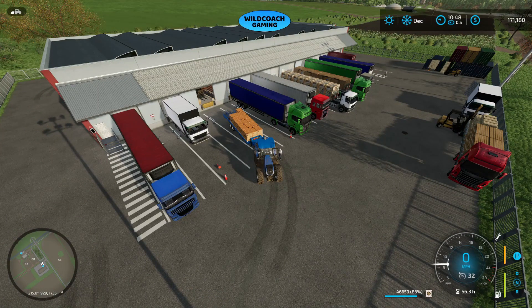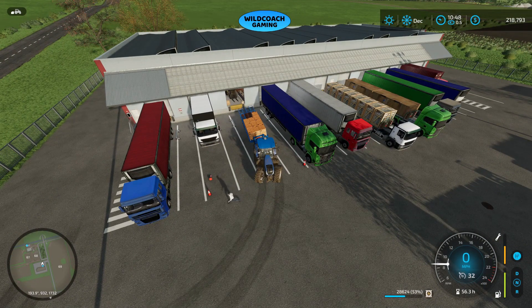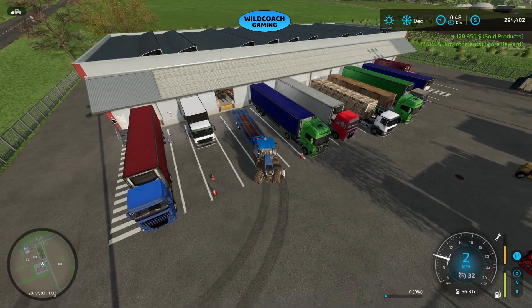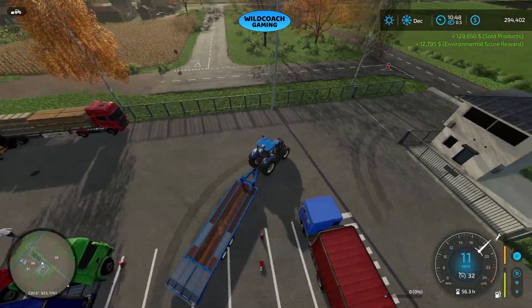On our next load — this is load number two — we got 129,000 roughly from the first load. Load two would probably be about the same. Yep, same 129,000. So we're just under 300,000 so far — good deal.